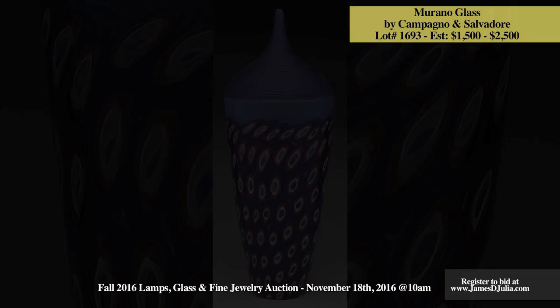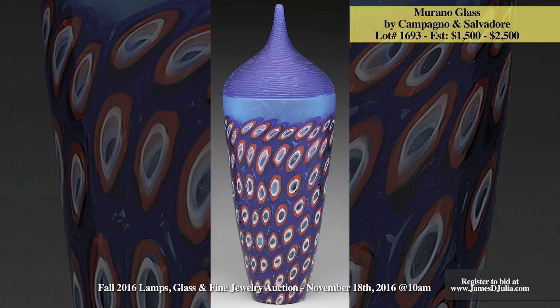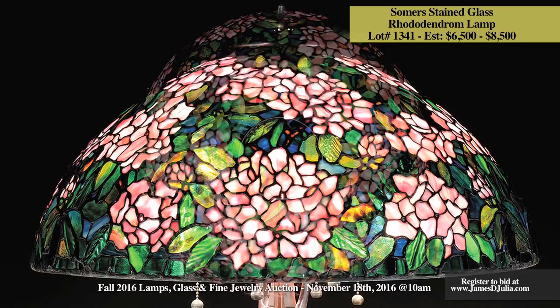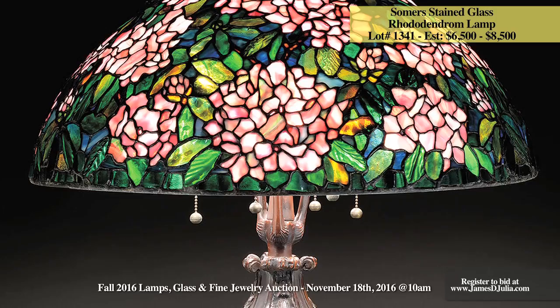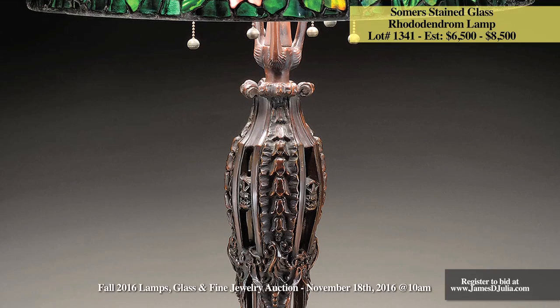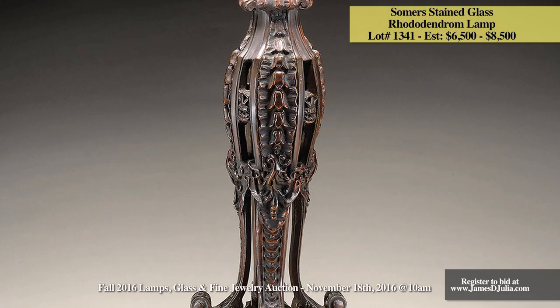Another example of contemporary lighting being offered is a Summer's stained glass leaded table lamp. This monumental table lamp has a large domed leaded glass shade with red and pink rhododendron flowers, mottled green leaves, as well as green drapery glass leaves surrounding the flowers against a green and blue mottled background. The shade is further decorated with random areas of thick emerald green drapery glass giving great depth and texture to the shade. The shade rests on a large cast bronze base with four curving legs with deeply cast bellflower design supporting the riser and socket cluster. At 26 inches in diameter and over 37 inches tall, this monumental lamp is estimated at $6,500 to $8,500.